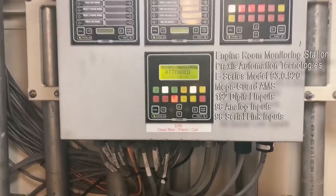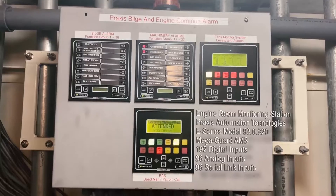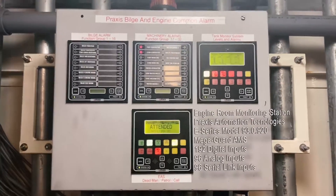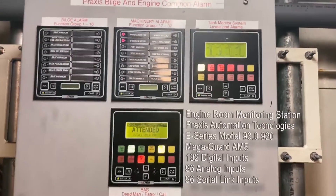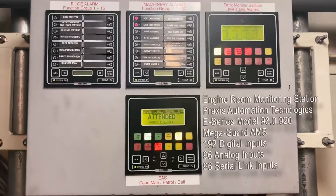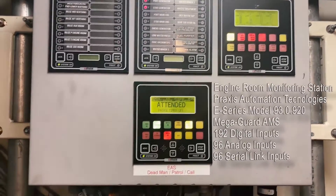Then we have our Praxis alarm system. This is the alarm system for the entire ship. It has bilge alarms in case we're taking on water or have a leak in one of our systems. It has machinery alarms. And then this also has our monitors for our tanks — our gray water, our black water, our potable water, our fuel tanks — and it gives information for all of that.